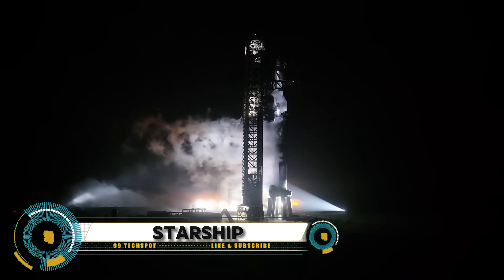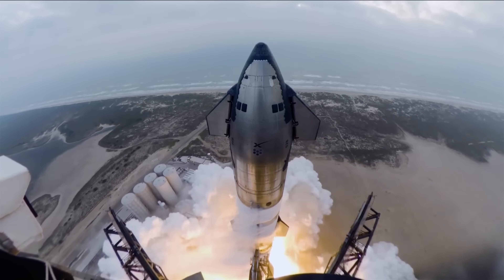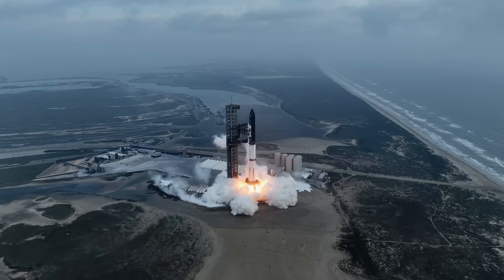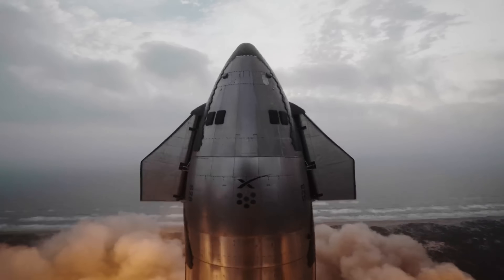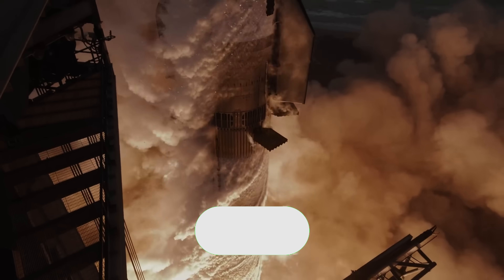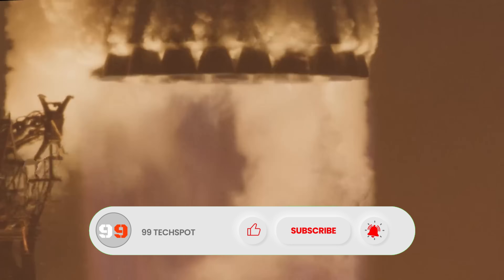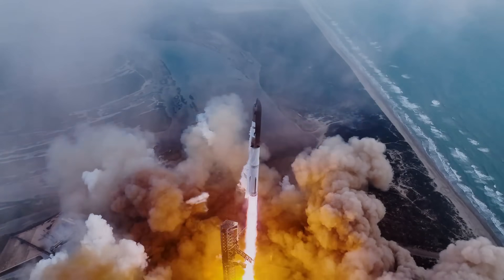The third integrated flight test of the SpaceX Starship, also known as IFT-3. This test, which took place on March 14th, 2024, marked a significant milestone in the development of the Starship. Launched from the SpaceX Starbase facility along the South Texas coast, the mission lasted for just under 50 minutes.